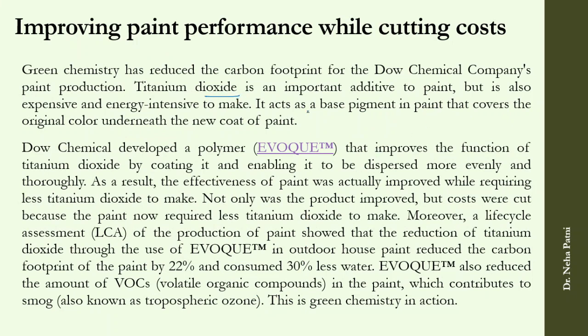TiO2 is an important and expensive additive to paint. A polymer developed by Dow Chemical improves the function of TiO2 by coating it, so less TiO2 is needed, cutting costs. The reduction of TiO2 through the use of this polymer has reduced the carbon footprint of the paint by 22% and consumed 30% less water — that is definitely green chemistry in action.